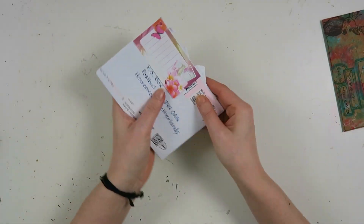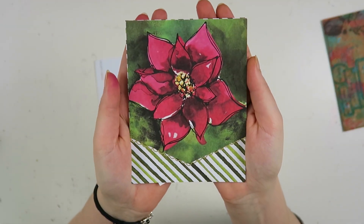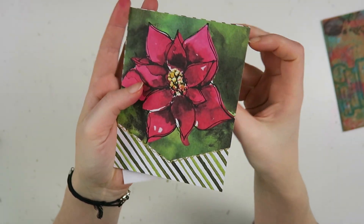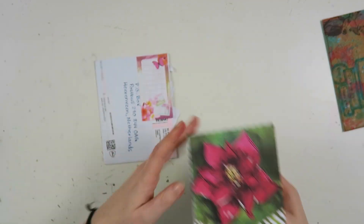I received a Christmas card from Stephanie. I will turn it around — look how beautiful this card is. Absolutely love it. Thank you so much, Stephanie. I hope to send you something soon in return. Thank you so much.